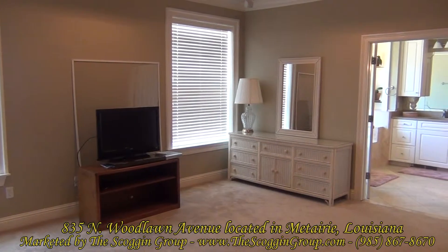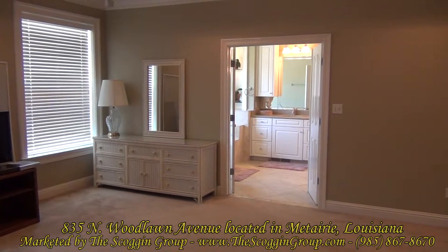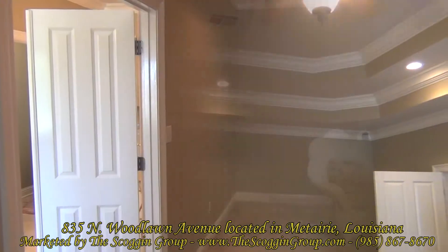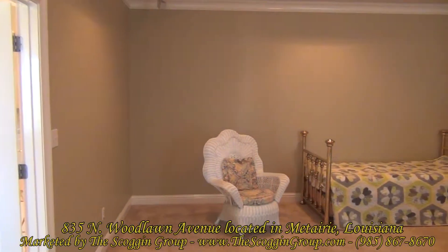The master bedroom of 835 North Woodlawn measures approximately 17 by 22 square feet. It is located at the top of the second floor landing and features carpeted flooring, crown molding, ceiling fan, and tray ceiling.